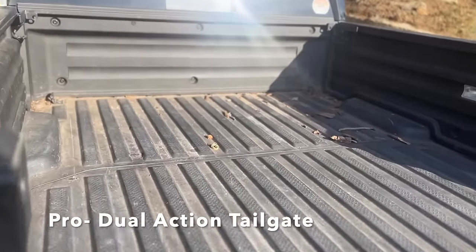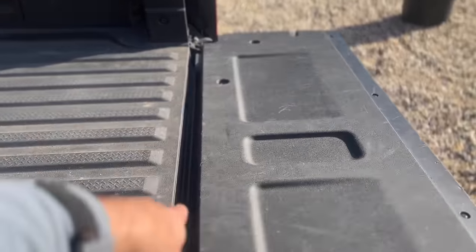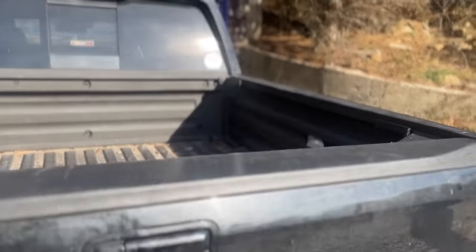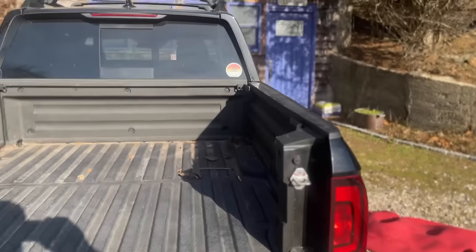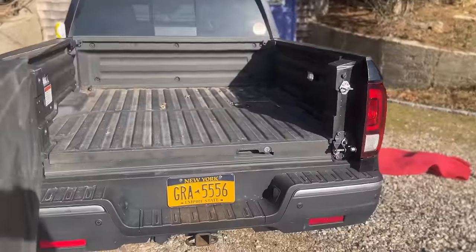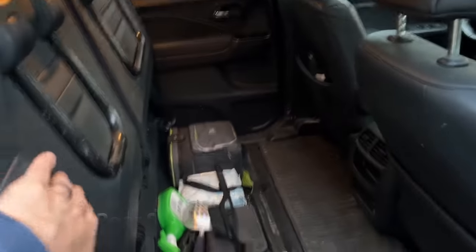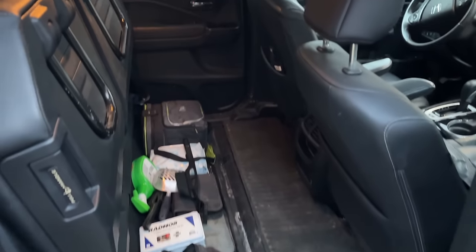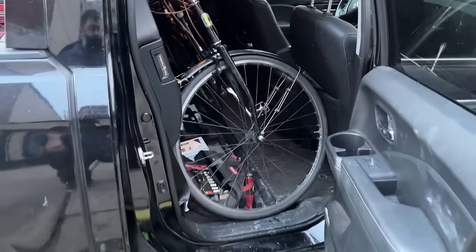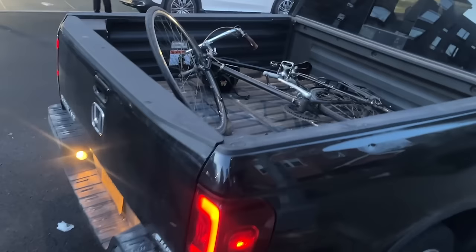Anyone who's emptied a truck bed knows that sticks and debris end up in that corner. Being able to open this door and sweep everything right onto the ground is a huge bonus. I'm also a big fan of these rear fold-up seats, which provide more usable space in the back than any other midsize I've driven. I can store a ton of stuff long-term and still throw in a bike without removing any wheels — plus another bike in the bed.